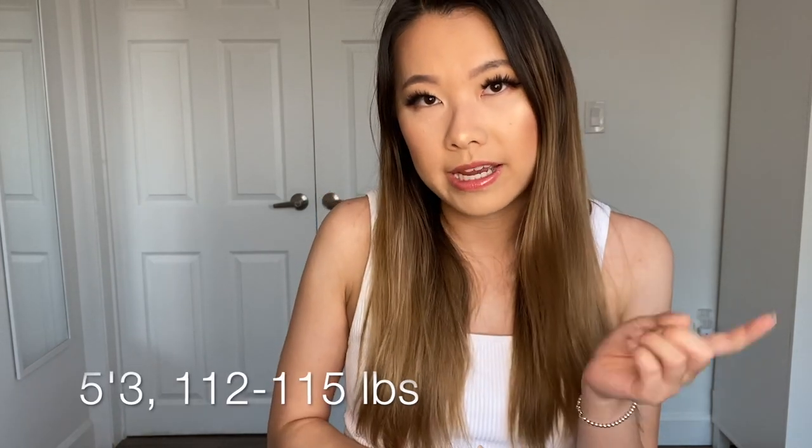For reference I'm 5'3 and about 115 pounds. I buy all of my tie front pants and tie front shorts in a size 4 and they fit me perfectly. The sizing is a little inconsistent across the years — I bought these throughout the years and found that one of the pairs fits a little bit smaller than some others, but overall the sizing isn't too off. I still fit into a size 4, some of them are just a little bit more snug than others.